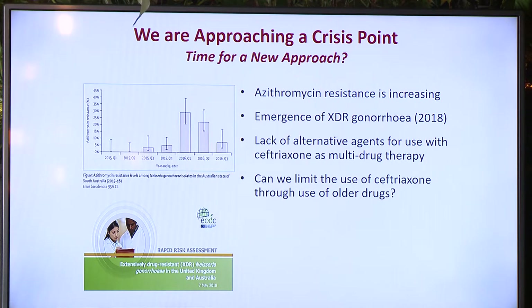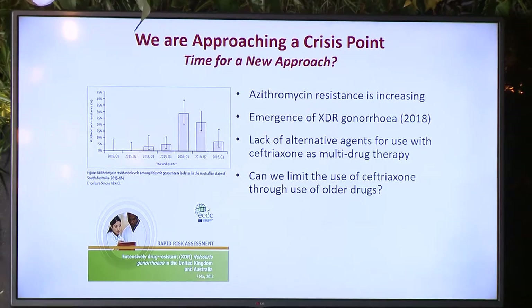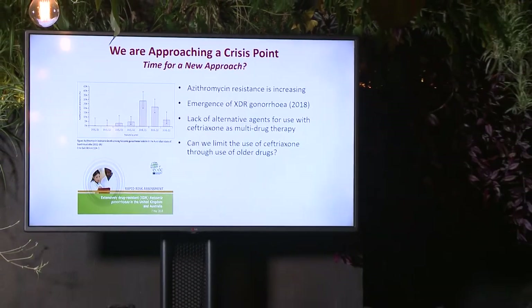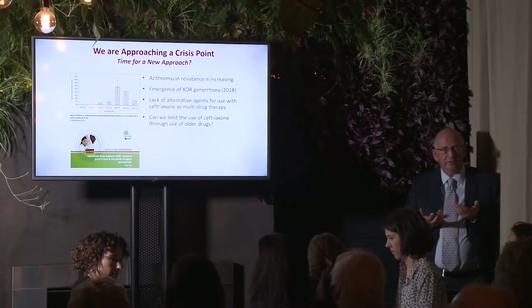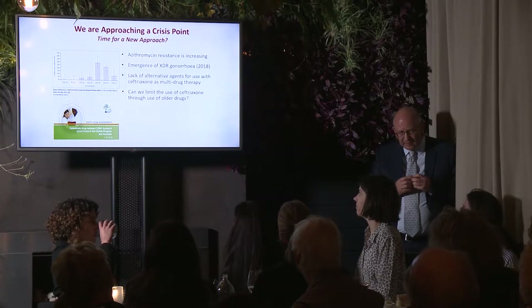There's also been the emergence this year of extensively drug-resistant gonorrhea — strains with MICs to ceftriaxone of 0.5 mg/L, deemed resistant and likely to fail treatment, and which certainly failed in the throat in the patients followed up. These strains also had extremely high MICs to azithromycin due to mutations in the 23S ribosomal RNA genes, and now threaten the current regimens we have. We have a lack of alternative agents to use with ceftriaxone because of the azithromycin resistance issue.